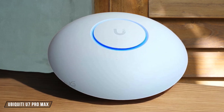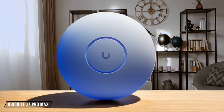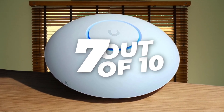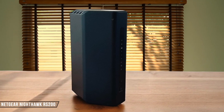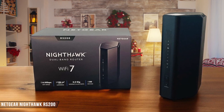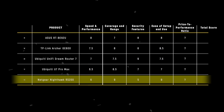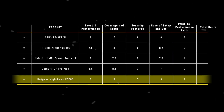The Ubiquiti U7 Pro Max is simple to set up and manage, especially when paired with a UniFi router. But without a local web user interface as a standalone AP, it might be less user-friendly for those not familiar with the UniFi ecosystem. I give it a 7 out of 10. Finally, the Netgear Nighthawk RS200 stands out with its user-friendly Nighthawk app, allowing for a quick and easy setup. The app's simplicity, however, means it lacks some of the advanced features found in competitors. It earns a 9 out of 10. The Netgear Nighthawk RS200 is the winner in the ease of setup and use category, scoring 9 points, thanks to its straightforward setup process and user-friendly app.